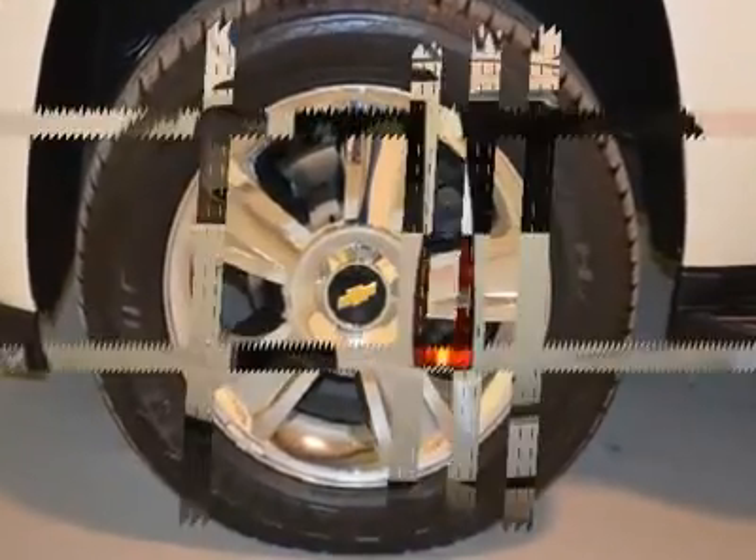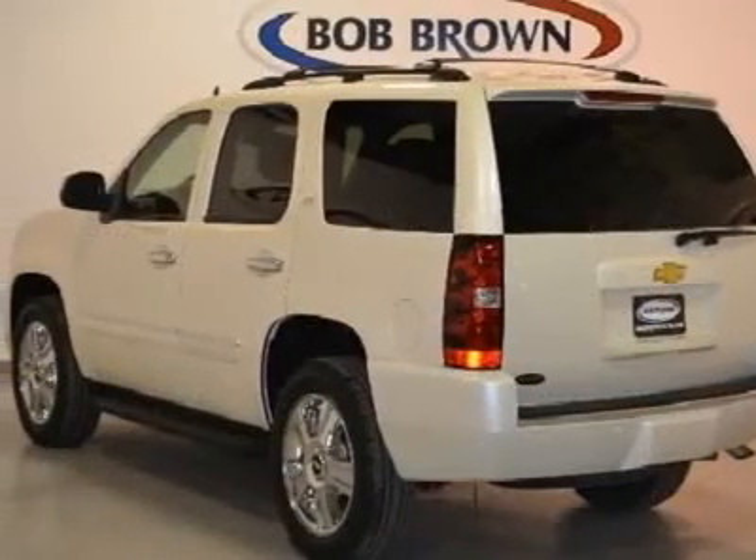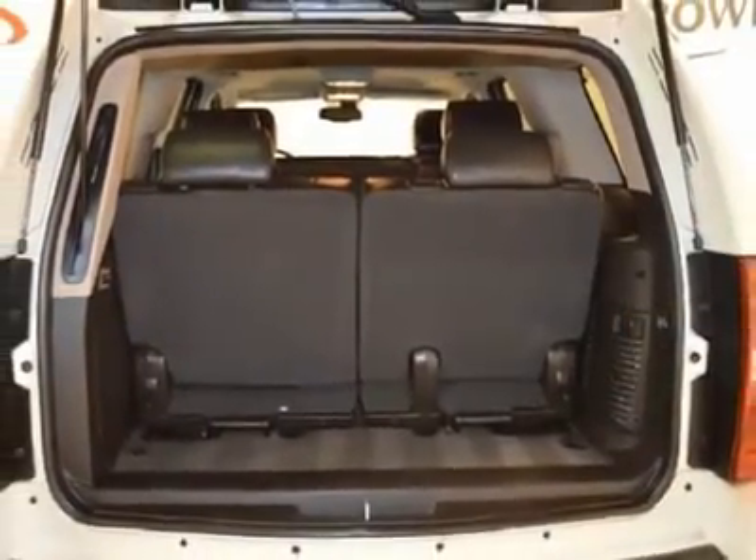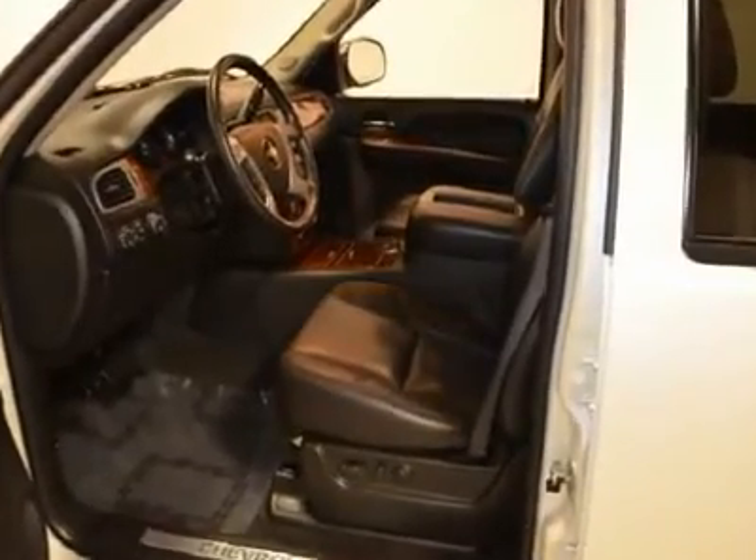3rd row seating, and with a pre-owned certification you get 3 months of XM radio and the safety of OnStar for free, a 100,000 mile 5 year limited powertrain warranty, and a 12,000 mile 12 month bumper to bumper warranty.